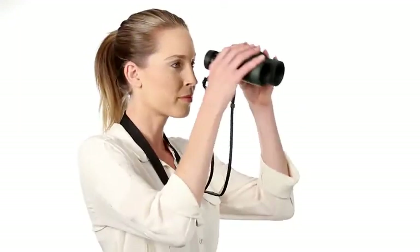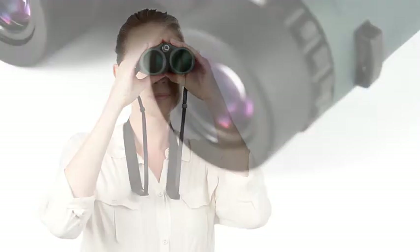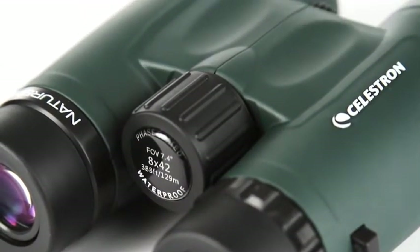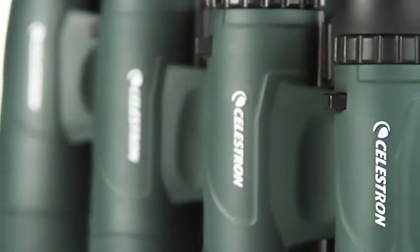Select models offer a close focus as little as 6.5 feet, perfect for up-close observing. Nature DX features a rugged rubber-armored body and it's waterproof and nitrogen purged for use in any weather condition.